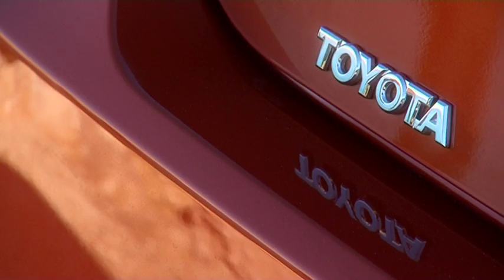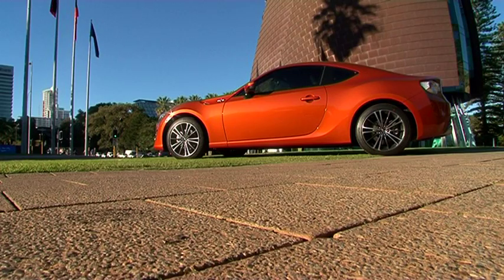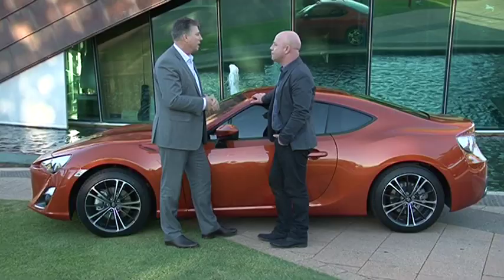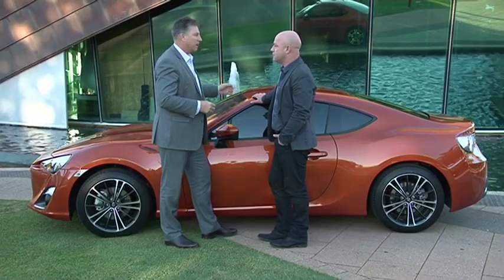Why do you think that is? I think Australia's been starved of a real sports car. The Celica and the MR2 have been out of circulation for a while, and the 86 has been in the pipeline — it's attracted a lot of attention and come together as a great package.